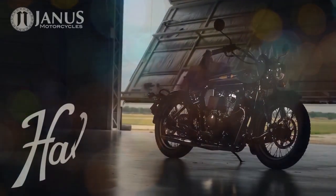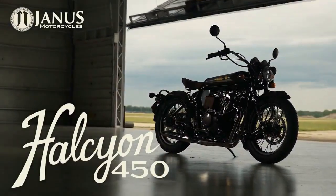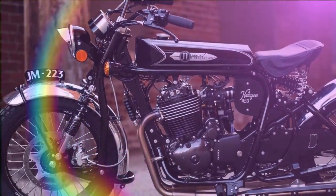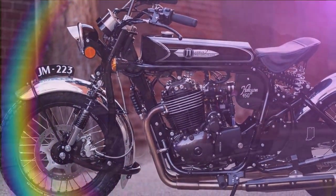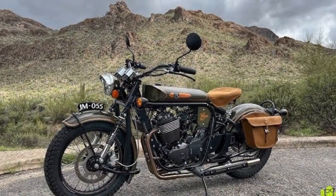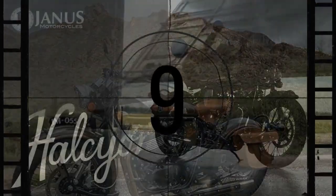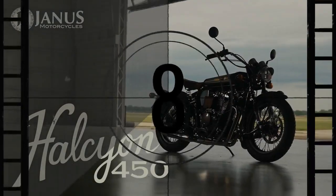Reservations for the Griffin 450 will open on February 23, 2024, with early orders designated as first-edition models. These exclusive variants will feature serial-numbered plates, limited-edition race plates, engraved components, and commemorative packages, adding an extra layer of prestige to ownership.